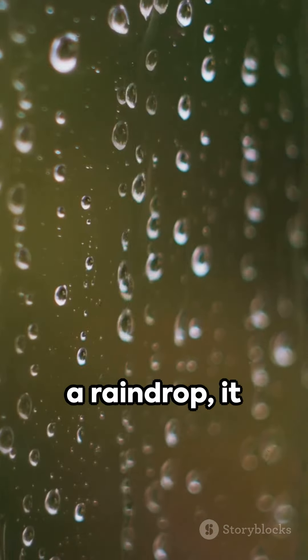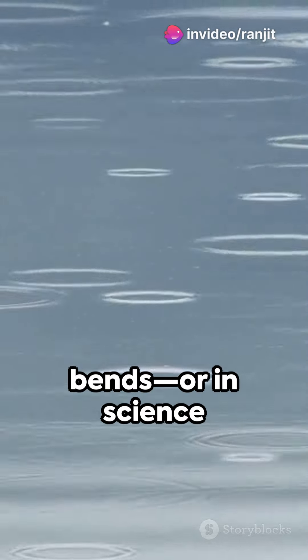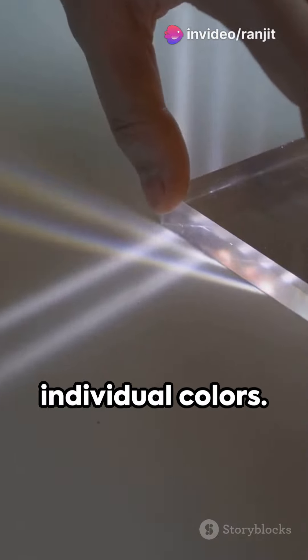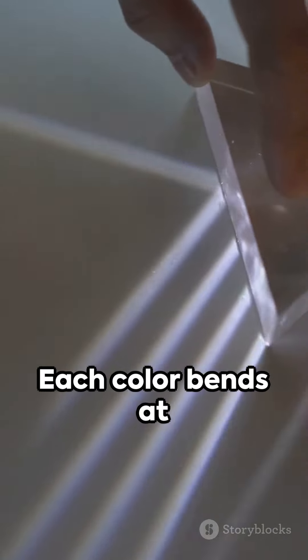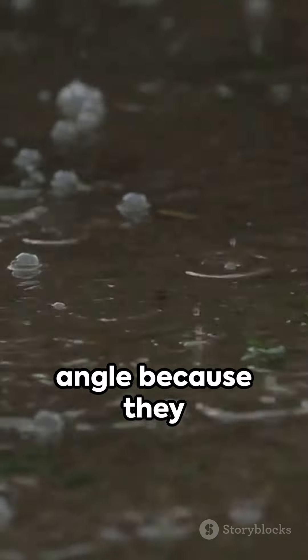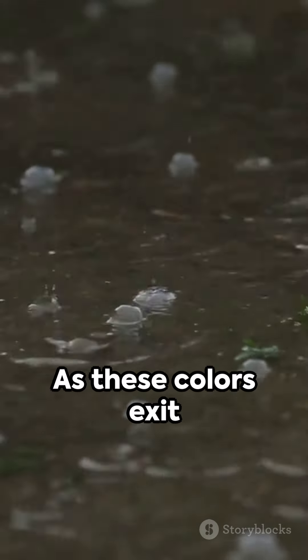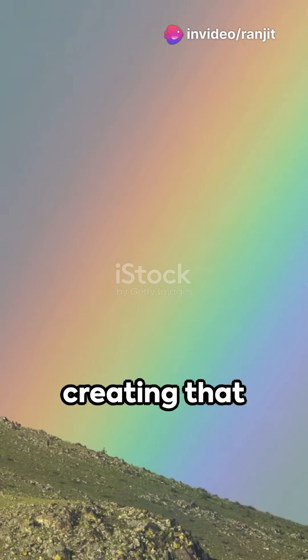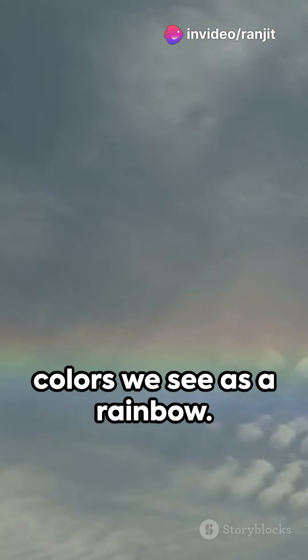As the light enters a raindrop, it bends — or in science talk, it refracts. This bending causes the light to spread out into its individual colors. Each color bends at a slightly different angle because they all travel at different speeds. As these colors exit the raindrop, they spread out more, creating that stunning band of colors we see as a rainbow.